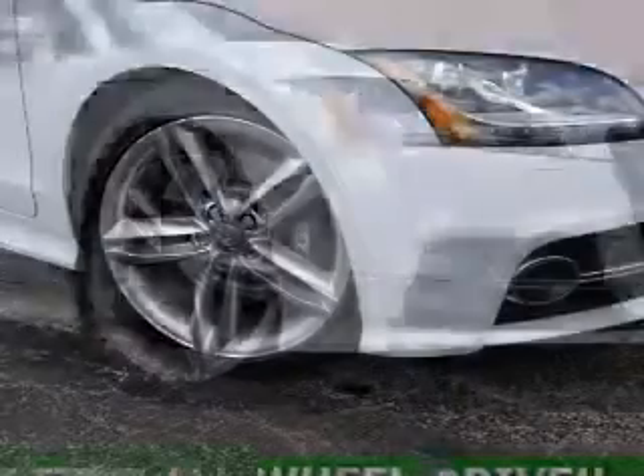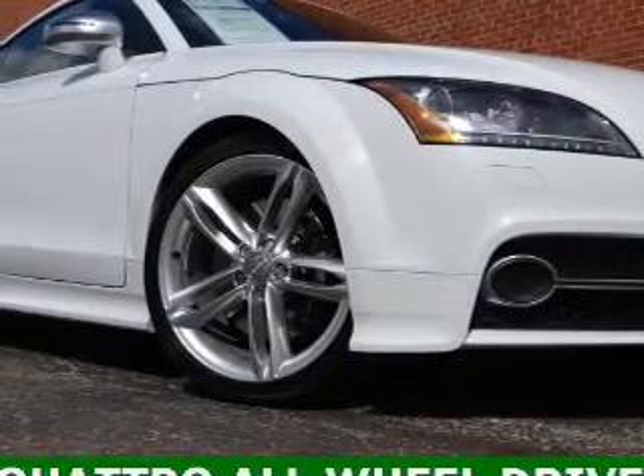The powertrain includes all-wheel drive with an efficient four-cylinder engine connected to a smooth-shifting, six-speed automatic transmission.